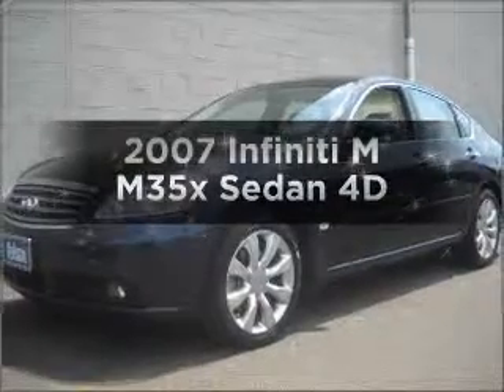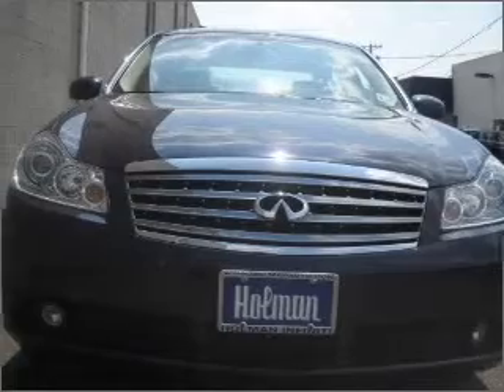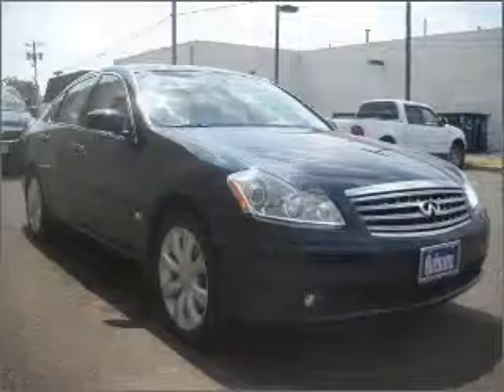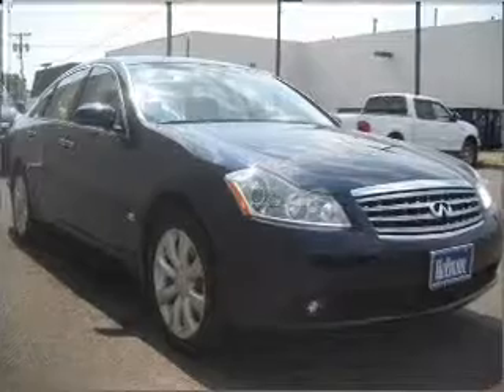Find everything you want in a ride under one roof with this vehicle. With a reliable engine that responds smoothly to its automatic transmission, anti-lock brakes help you bring your vehicle to a safe stop.